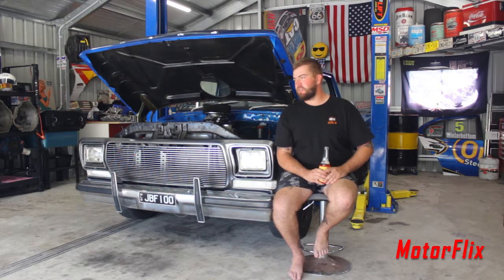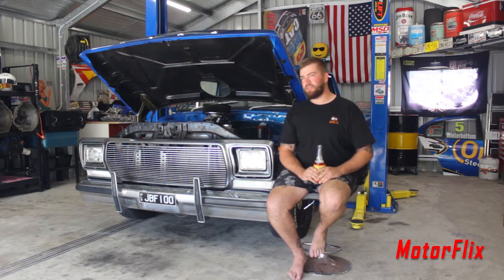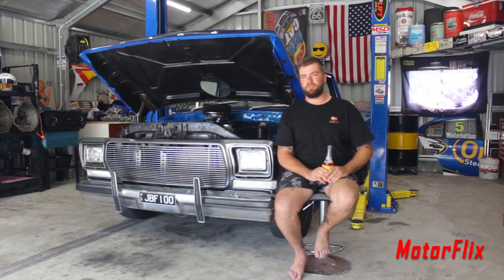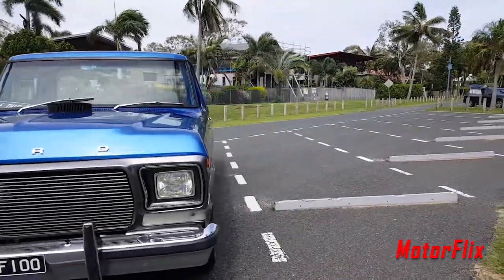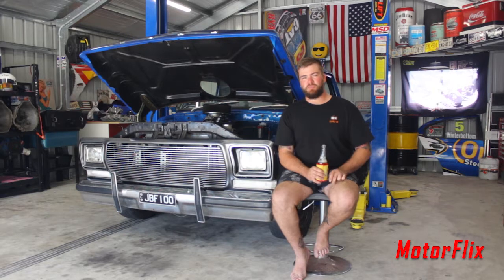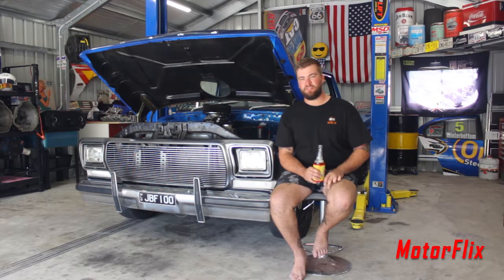Some little tech bits: it's got 500 real horsepower, 870 foot-pounds of torque. It's a 436 cubic inch small block — bigger stroke, bigger bore, big heads, big carby. Runs a C4 automatic, 9-inch rear-end diff, 3.7 diff gears, aeromotive fuel system — that's about it.